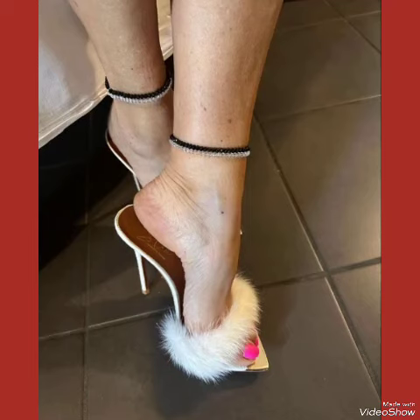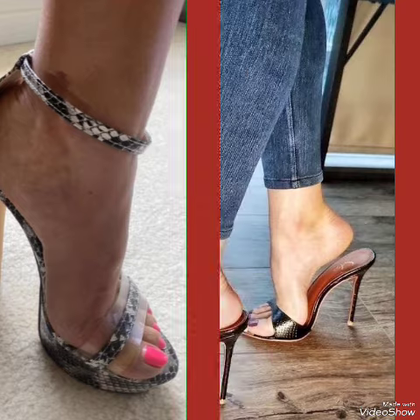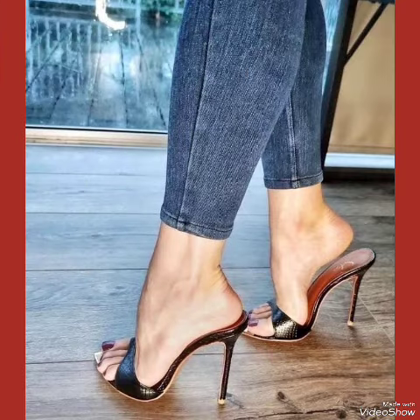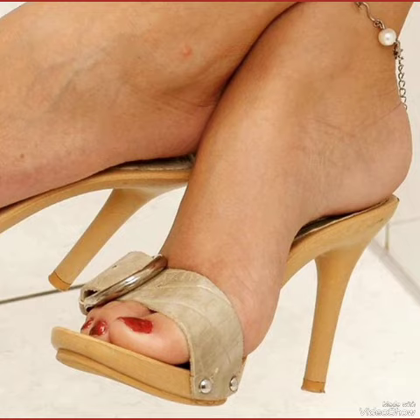Hello my viewers, how are you? I hope you are all having fun and enjoying the best of health. Welcome back to my YouTube channel Fashion Industry. In this video you can see beautiful colors with beautiful designs of party wear high-heeled sandals.